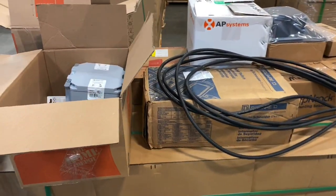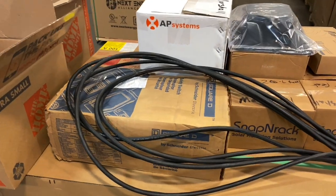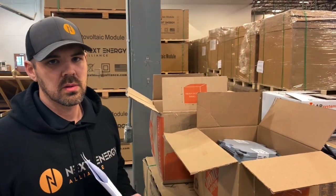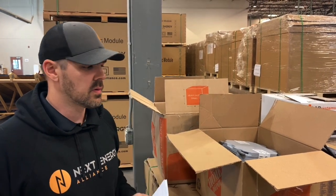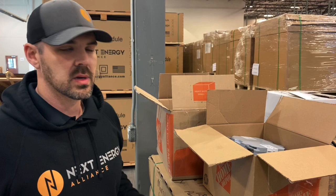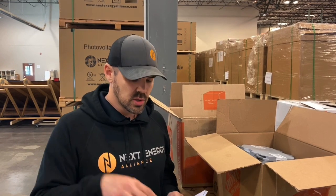So before you guys buy from anywhere else, double check with us — double check with who you're buying from that they're gonna include all this, because the bottom line is we haven't found anyone that does. We have been installing solar ourselves as a company and general contractor for many years. We know exactly what you're gonna need, and that's why we customize these kits so you're not running to Home Depot. We actually have a guarantee: if you have to run to the hardware store to get anything that you should have had with your kit, we will pay you $50.